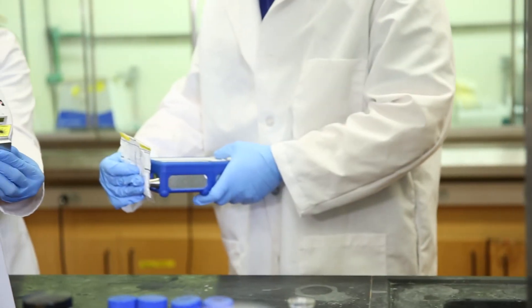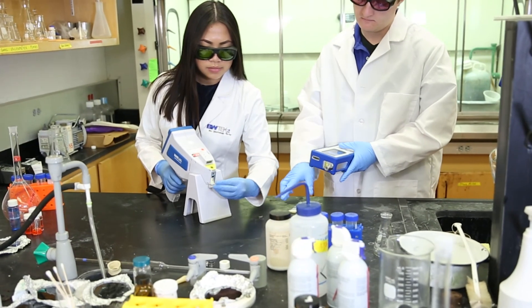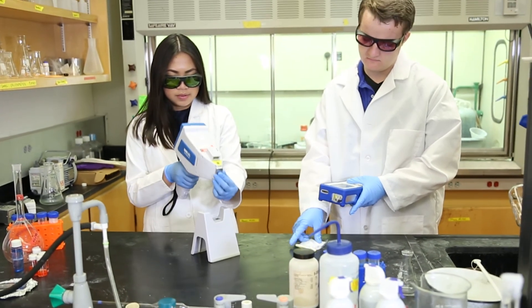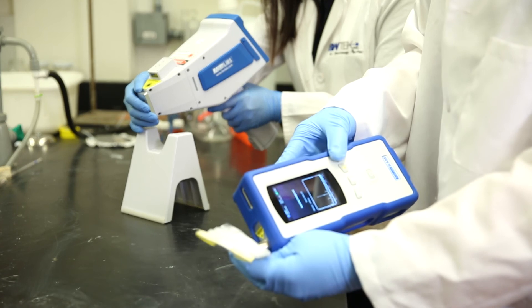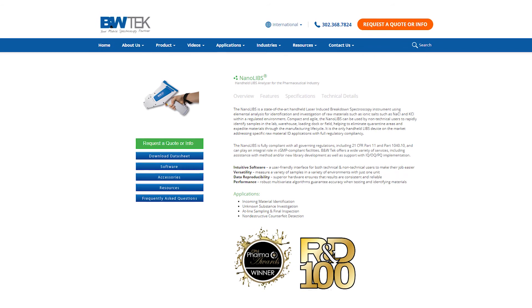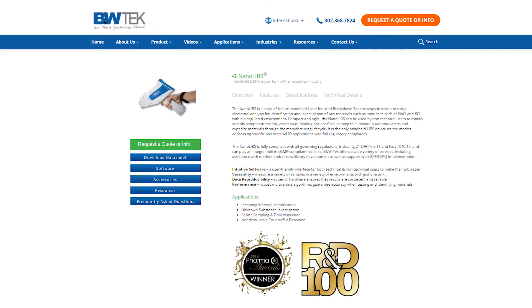LIBS and Raman are complementary technologies, bringing you atomic and molecular spectroscopic signatures. The NanoLibs, together with the NanoRam from B&W Tech, are ideal handheld tools that provide a total solution for rapid raw material identification. For more information on the NanoLibs, visit our website at www.bwtech.com.